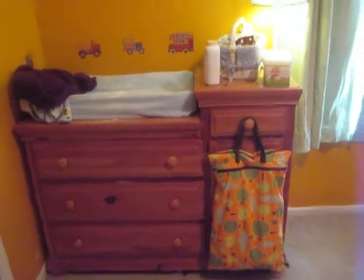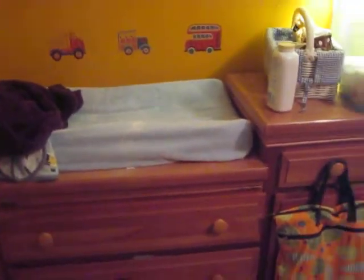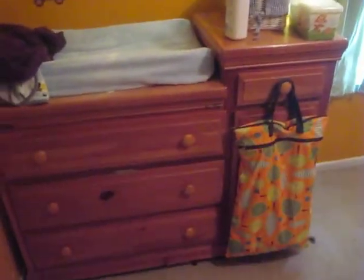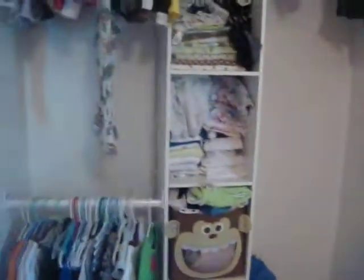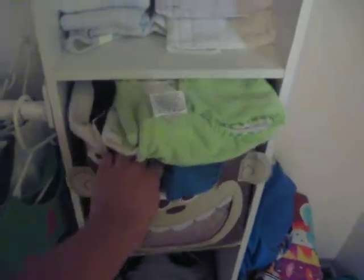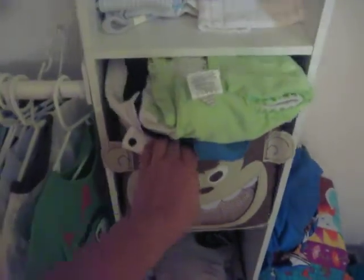You can kind of see the changing table. My son just took a bath, so here is the room, and here is where I put his diapers, right here in this little monkey bin, which I purchased from Target, which I love.